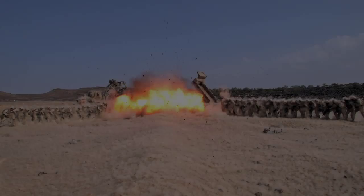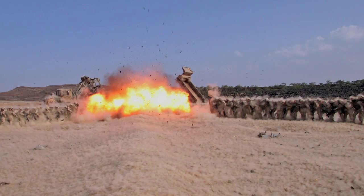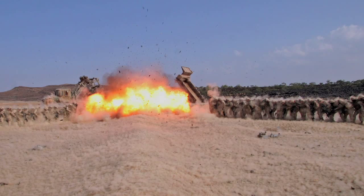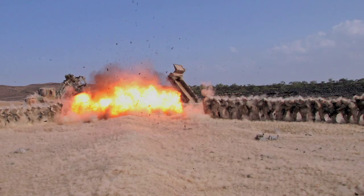This is a military exercise on the landscape in Djibouti, which is a country below Ethiopia, and it's the American army. What this is, is exposing soldiers to explosions so that they know what it feels like to be exposed to an explosion before they are. So it's a training exercise.